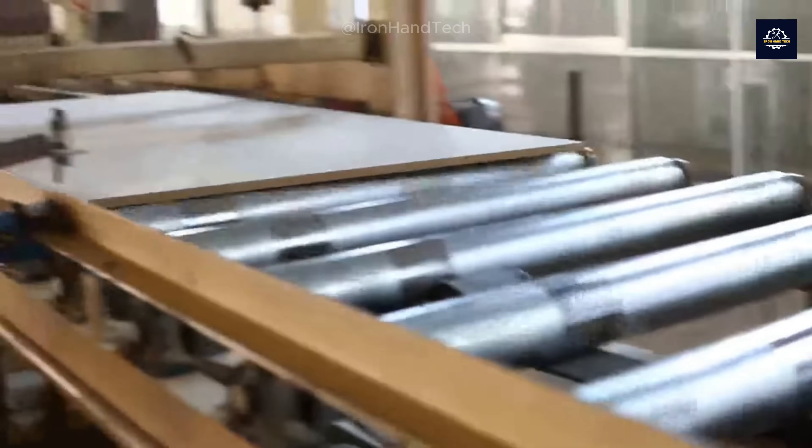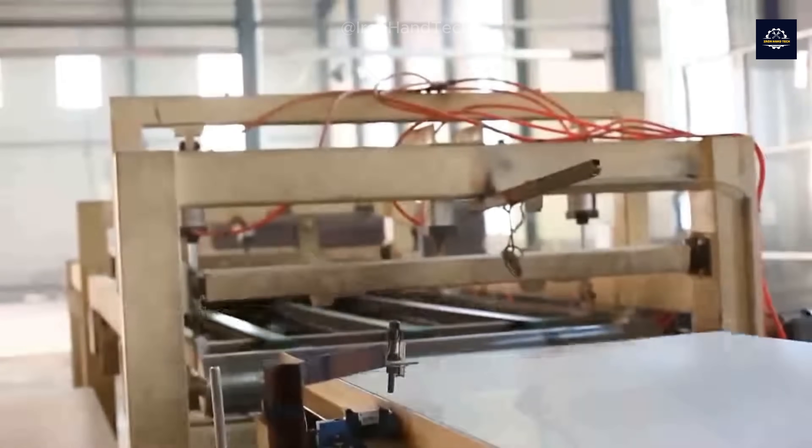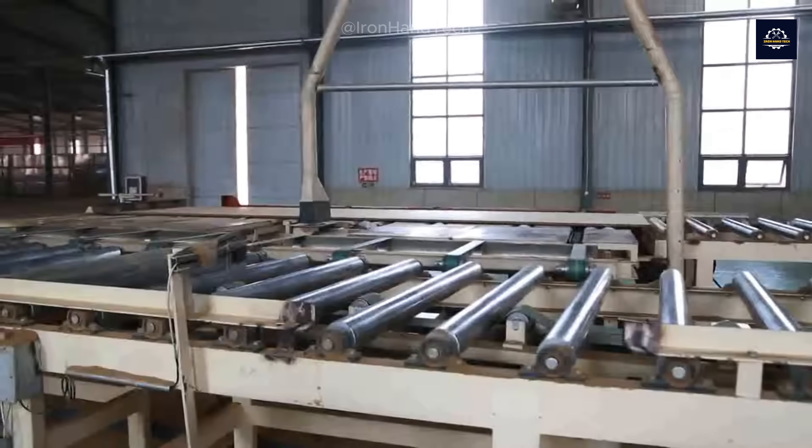We're almost done with the journey of the MDF board. But before it's ready for use, there's one final step to make it look sleek and attractive: surface finishing.